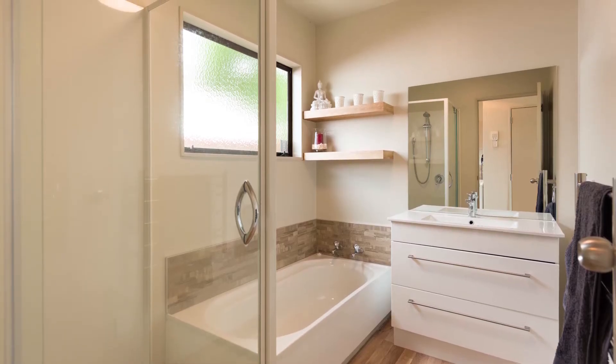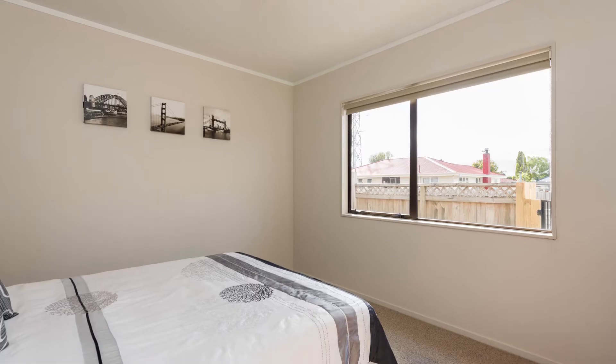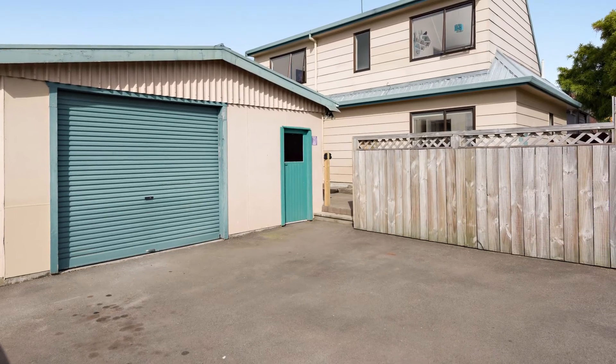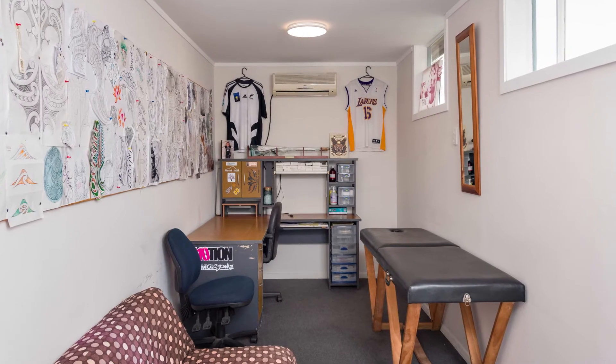And for those interior designers, I urge you to come and see the way the vendors have set out the bathroom — it's amazing. One notable feature of the property is the double garage, where they have semi-converted half of it into a studio.